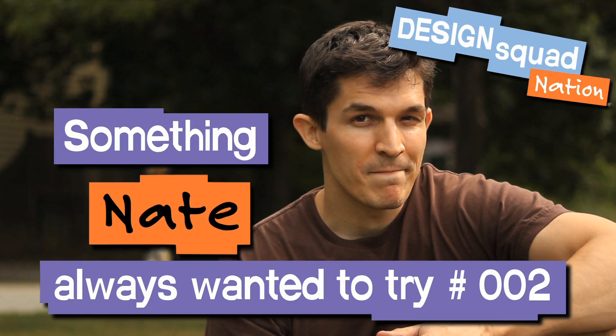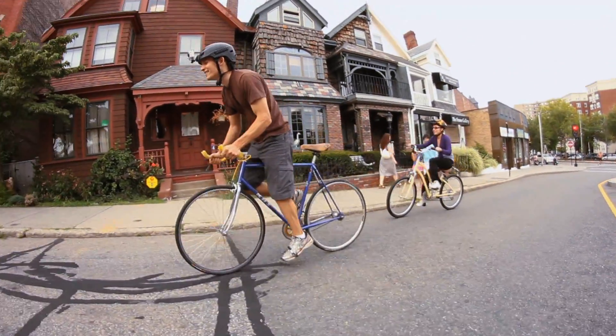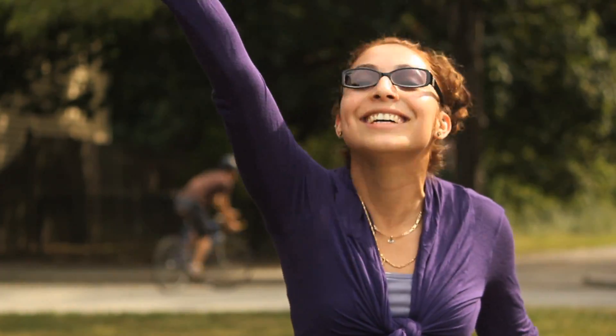Something I've always wanted to try is to ride up the biggest, gnarliest, steepest hill in town on my bike. The steepest hill in the city!